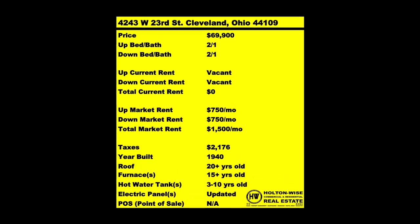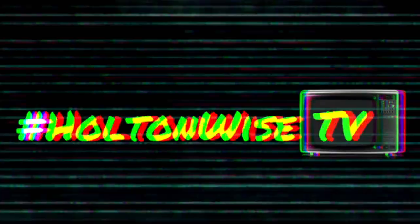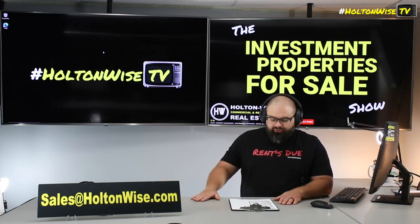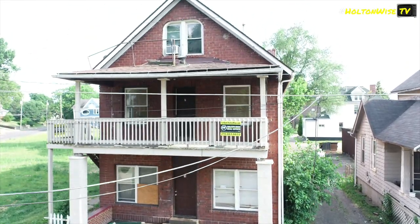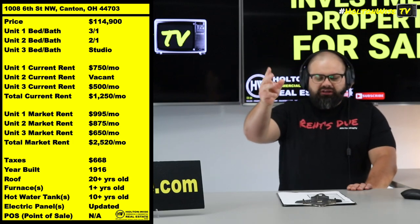Welcome to the Investment Properties for Sales show, folks. It's selling at or above list and we're going to provide you with complete transparency and education. We take you on the video tour point-wise. Canton, y'all — love me some Canton, man. Canton's really good and I got something really good for y'all in Canton. Check this out: we got a triplex at 1086 Street. Three units, folks — three units for the price of one. $114,900. You get a three-bed, you get a two-bed, and you get a studio.